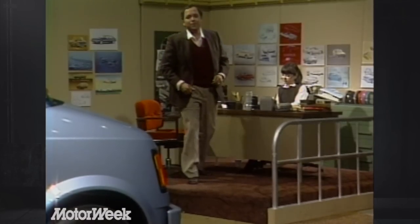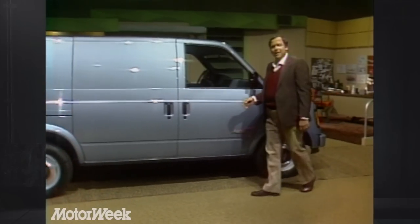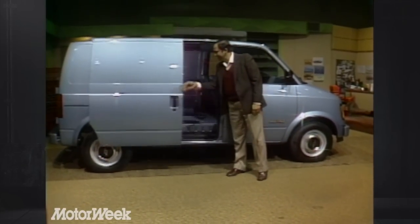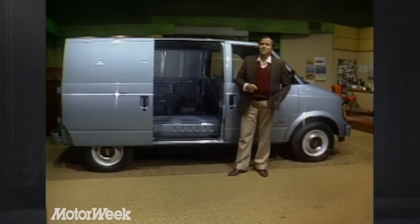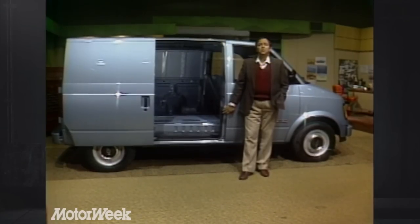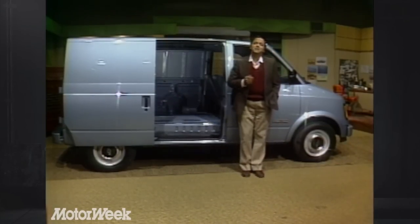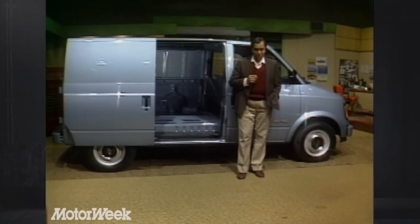The Yugo is starting out at the same place as our next road test case. First, there weren't any. Then there was one. And before we knew it, they were multiplying like lemmings. What are we talking about? Why minivans, of course. And this week, we have the second U.S.-built minivan to hit the market — this is the M-Van by General Motors, otherwise known as the Chevrolet Astro and GMC Safari.